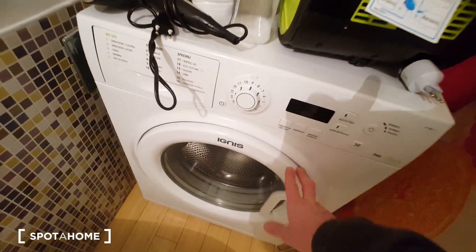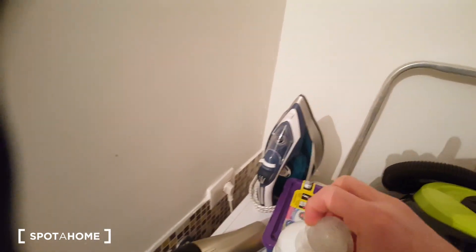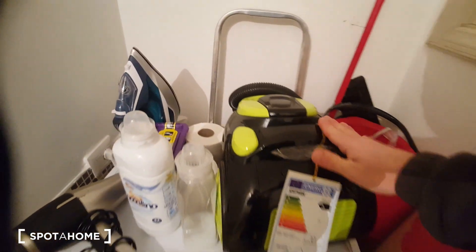There is a washing machine, an air dryer, an iron, and a vacuum cleaner.